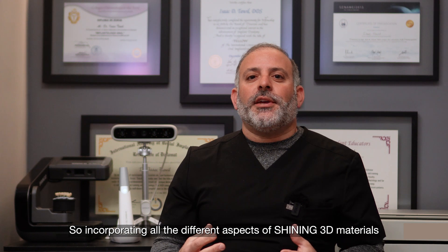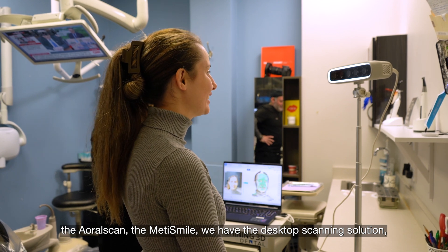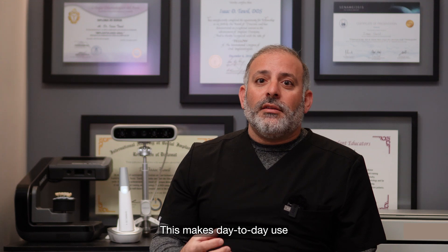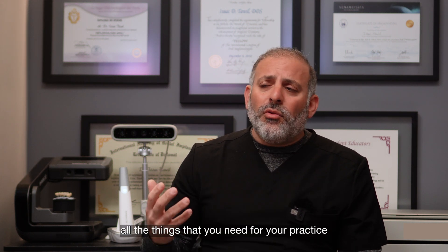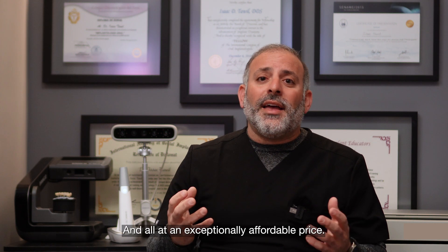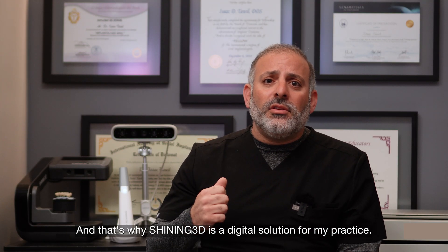Incorporating all the different aspects of Shining 3D — the Aoral Scan, the MediSmile, the desktop scanning solution, and the brand new AccuFab Cell printer — we've been able to streamline our workflow dramatically. This makes day-to-day use not just a possibility, but a reality. All day, we're using these Shining 3D products. At Shining 3D, we deliver the quality, the precision, the accuracy — all the things you need for your practice to be successful as a digital dentist, and all at an exceptionally affordable price. The highest quality with the highest level of affordability means every dentist can afford to be a digital dentist. That's why Shining 3D is the digital solution for my practice.